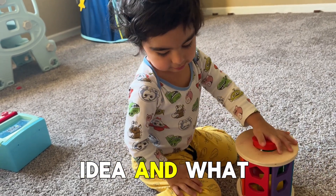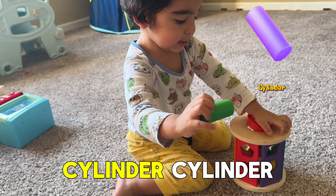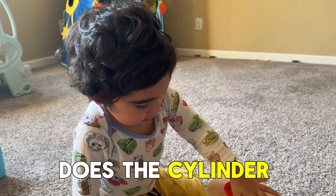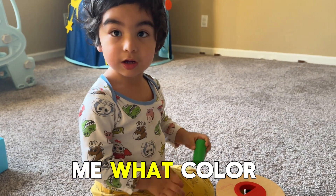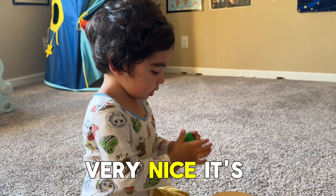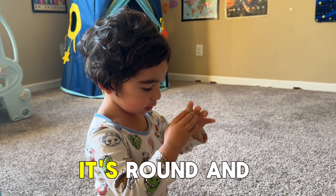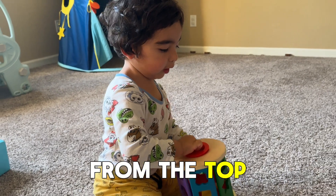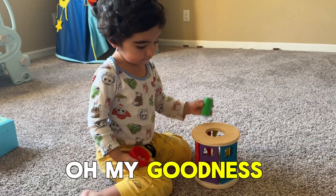And what is the next shape? Cylinder. And where does the cylinder go? Can you show me what color is the cylinder? Green. It's round and round. Very nice. And where does it go? From the top.